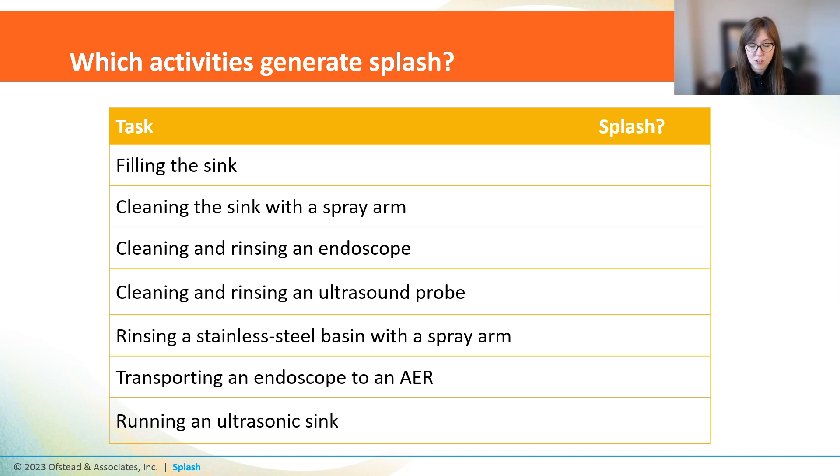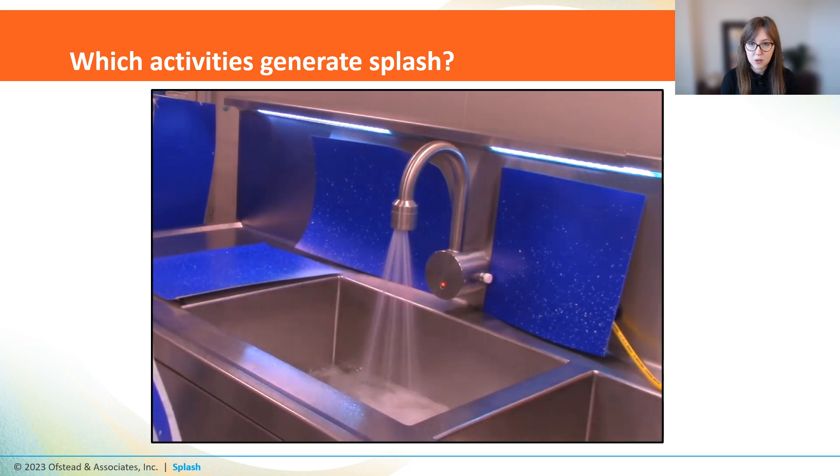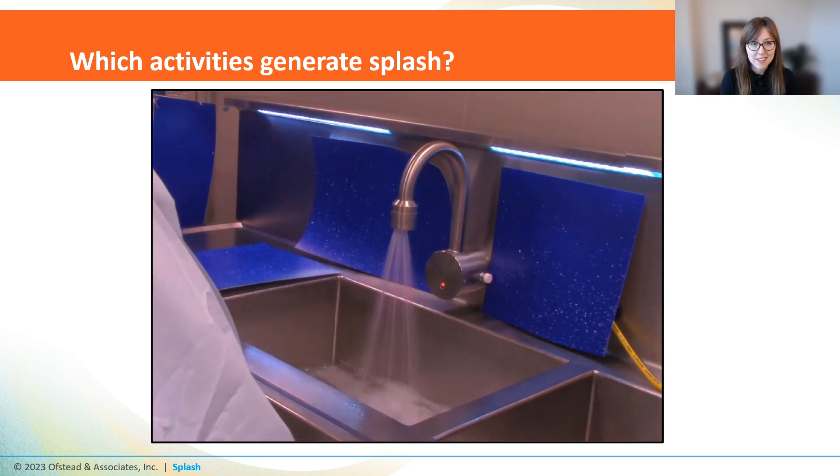We found that manual cleaning activities do, in fact, generate splash. Almost every activity generated at least a little bit of splash — from filling up the sink, cleaning and rinsing scopes and probes, using the spray arm, transporting manually cleaned endoscopes to the AER — pretty much everything except running the ultrasonic sink. Sometimes it was a lot of fine little droplets, like during sink filling. Water from the faucet hits the bottom of the sink and splashes back up and all over everything. Anything in the sink is going to end up all over your workstation, so it's important to clean your sinks and workstations between every case and to keep stuff around the sink to a minimum.